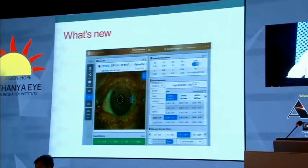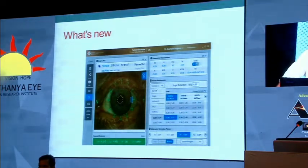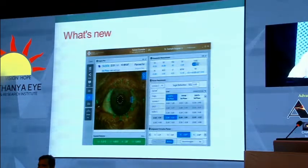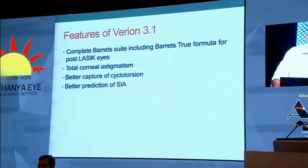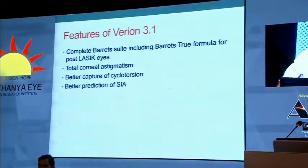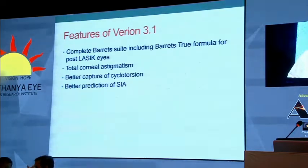What is new with the VARETS software? The most exciting new arrival is the version 3.1 of the Vignon software, which we have been waiting eagerly for. It includes Barrett's formula and should give us a lot of extra edge for calculating lens powers, especially with the VARETS formula. We also have the entire VARETS suite in 3.1, including VARETS 2K especially for post-classic cases. Even the posterior corneal astigmatism is calculated in the new formula, with better capture of cyclo torsion and better calculation of surgically induced astigmatism models.